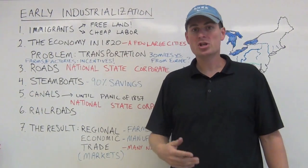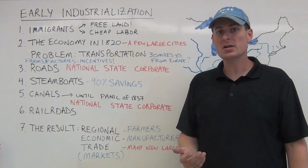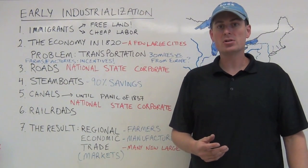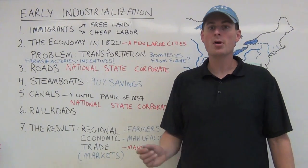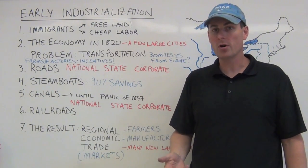Immigrants provide cheap labor, an important ingredient for a factory system to work. They don't need to be particularly skilled because you're seeing a transformation from artisans in the guild system to basically unskilled people who can just do a repetitive task with a machine over and over.